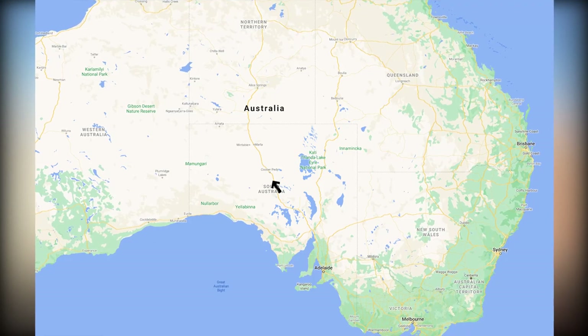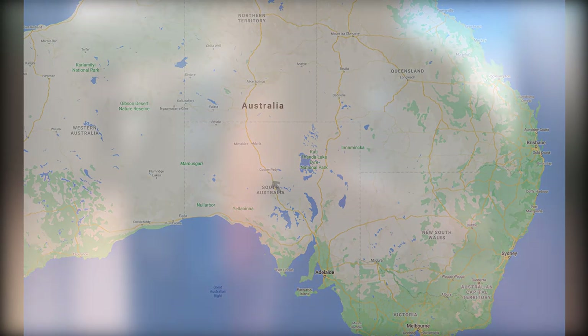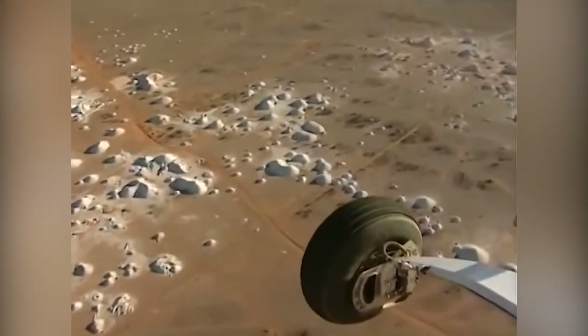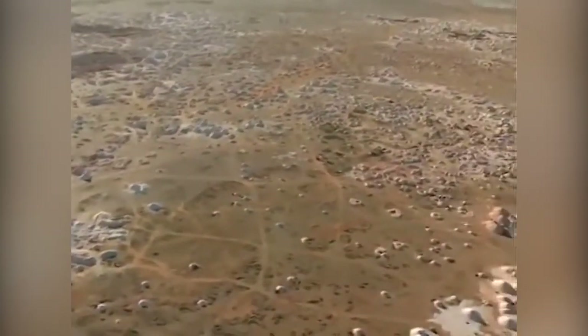Coober Pedy is located about 520 miles north of Adelaide in South Australia and 420 miles south of Alice Springs in the Northern Territory. The crew flew from Adelaide in a small plane. You can also travel by road and rail, but the drive will take at least eight hours plus breaks along long and lonely roads.